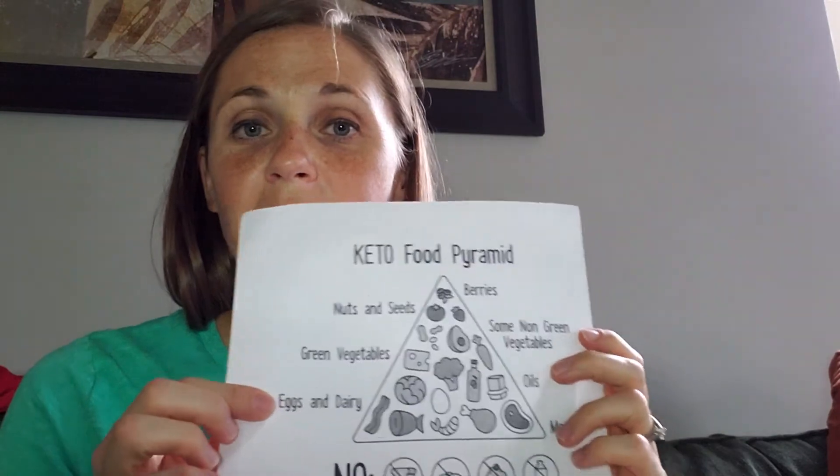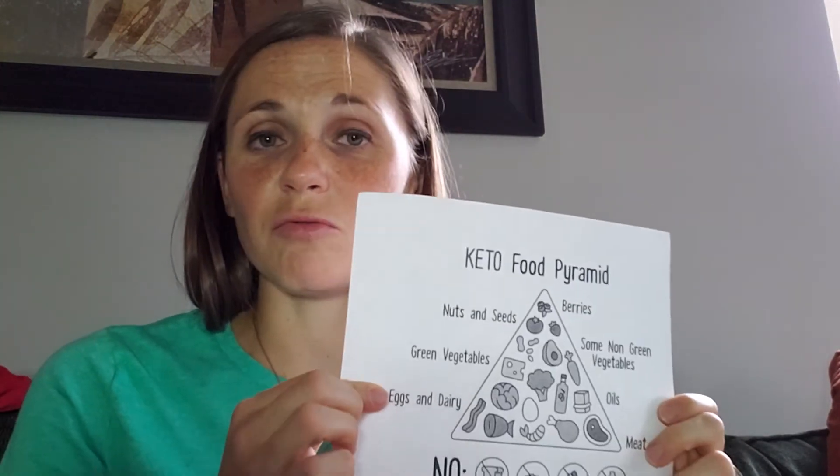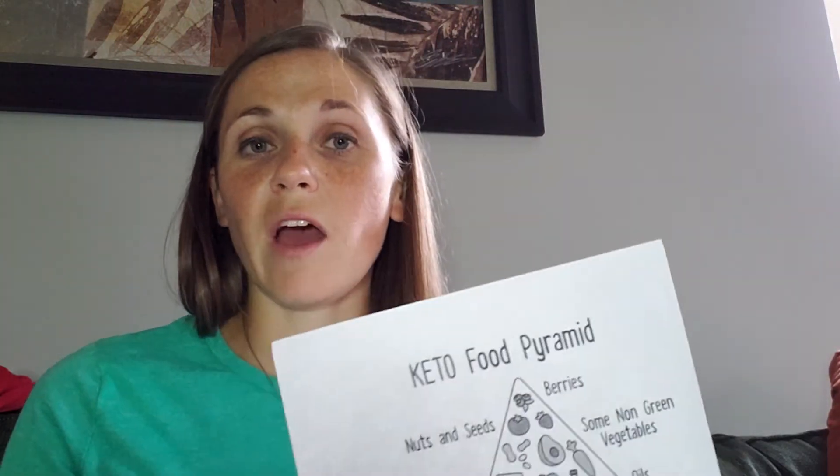Then we have our eggs and dairy. I use a lot of eggs — hard-boiled eggs, eggs in casseroles. Eggs are excellent. For dairy: cheeses, ricotta cheese. Those have a lot of those higher fat, moderate protein, low carb profiles.